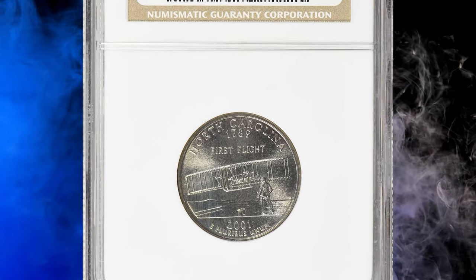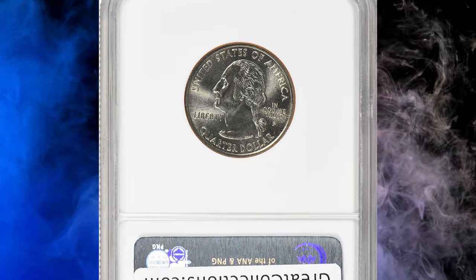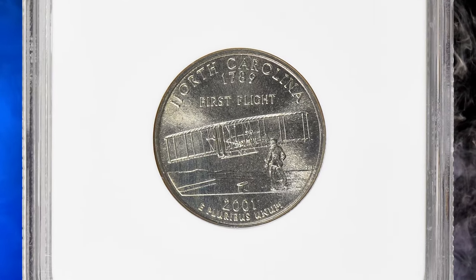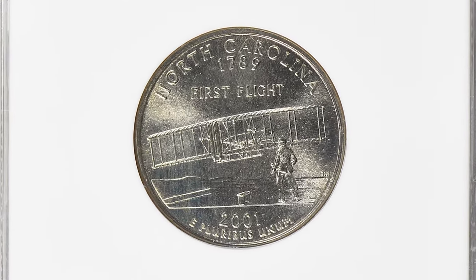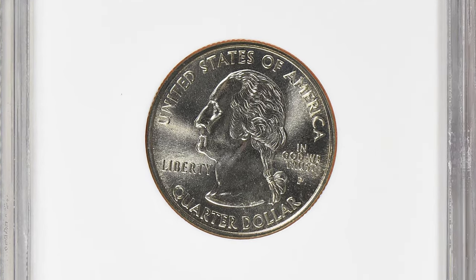2001 P North Carolina State Quarter, graded in Mint State 69 by NGC. According to Jamie Hernandez, most collectors should have no trouble finding a 2001 P North Carolina quarter, as the U.S. Mint struck over 627 million examples for circulation.